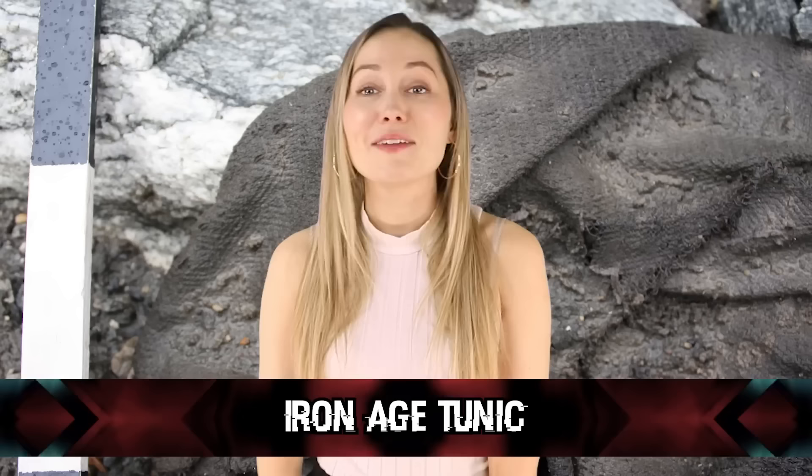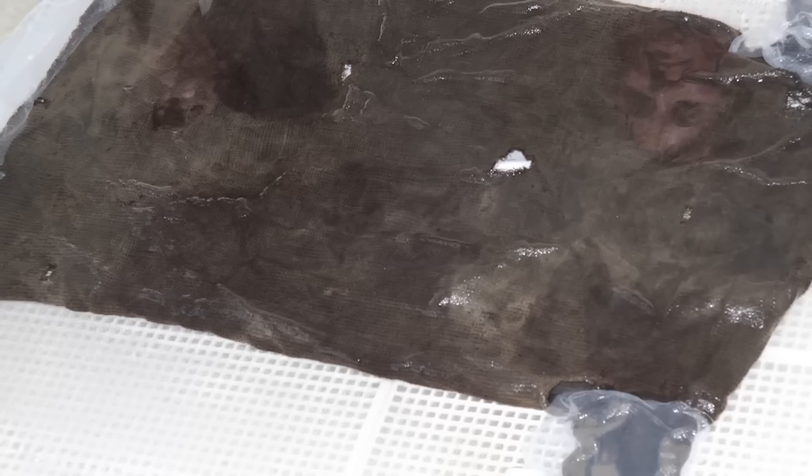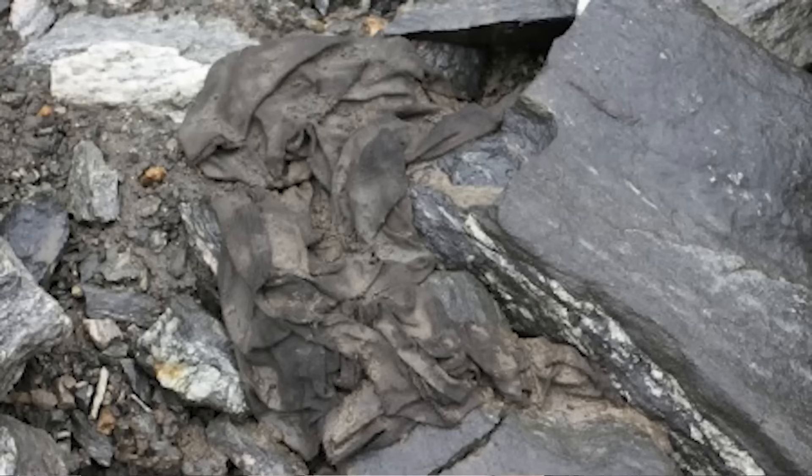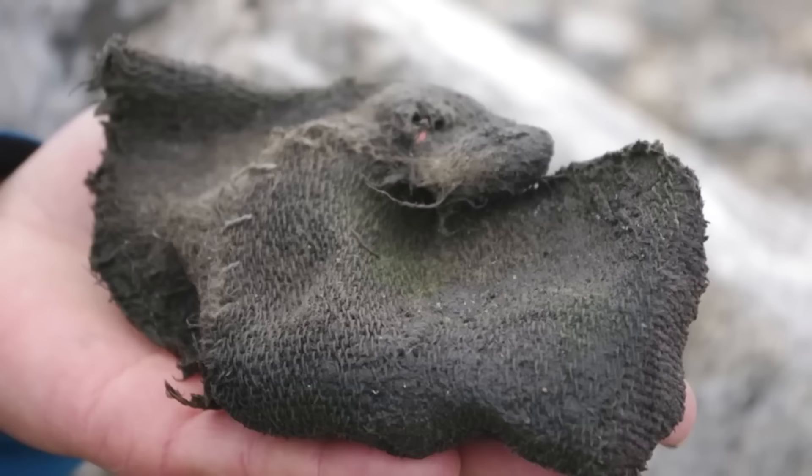Number 6: Iron Age Tunic. As Norway's glaciers begin to melt, archaeologists are uncovering a ridiculous amount of ancient treasures — around 2,000-plus items to date. One of the most notable is recovered clothing. It's so cool to see clothing from approximately 300 AD — an Iron Age tunic. Though that's not as old as some other items found on the same dig that were approximately 4,000 years old.